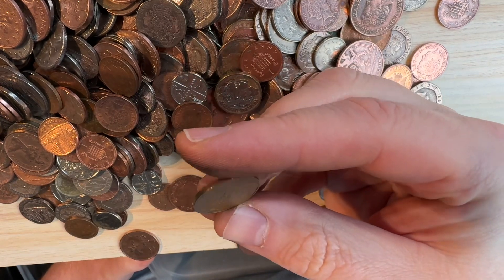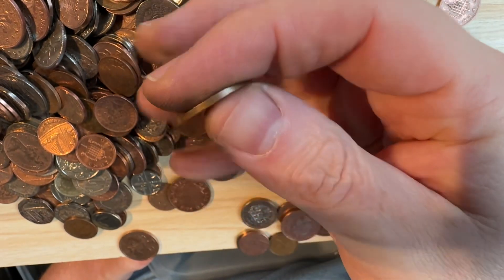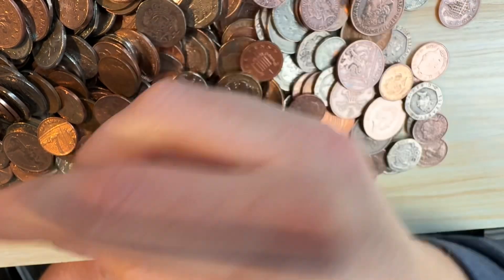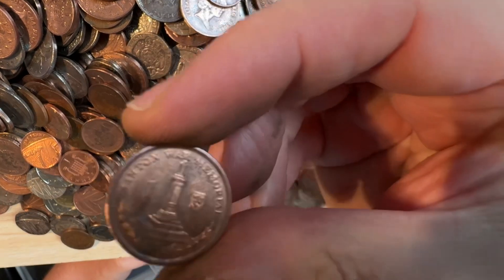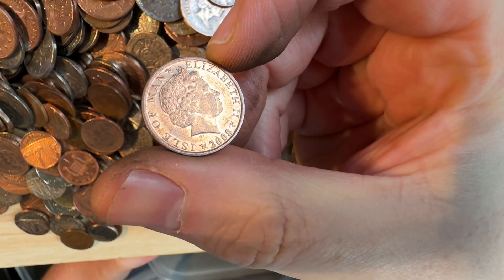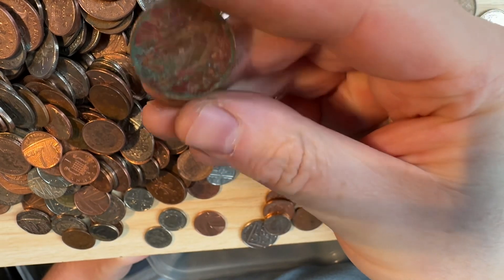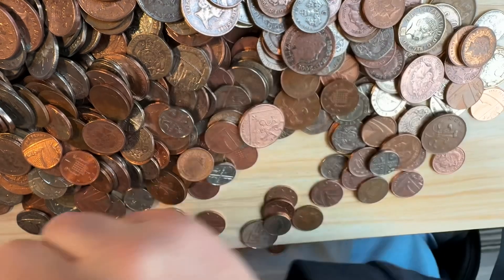There's another territory coin - that's from Alderney. Lovely portrait, 1992. There's another Alderney penny - the war memorial, 2008. And here's a coin you might be interested in - that is a really tarnished two pence from the Island of Ireland.